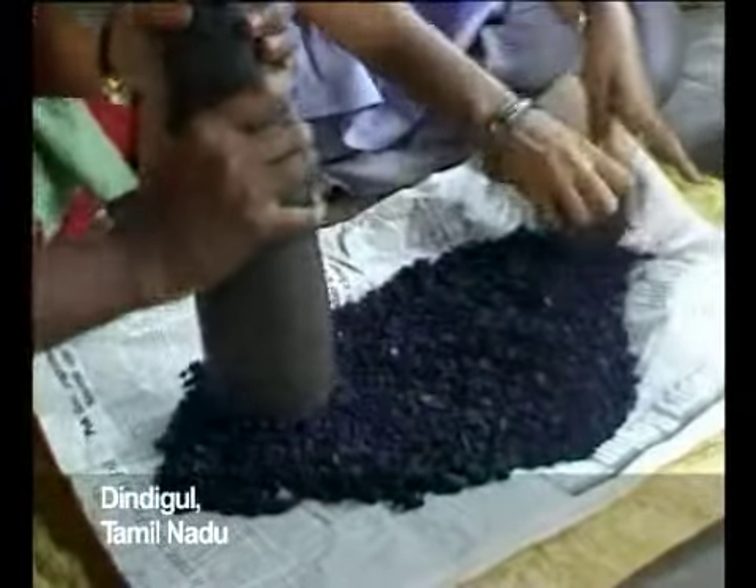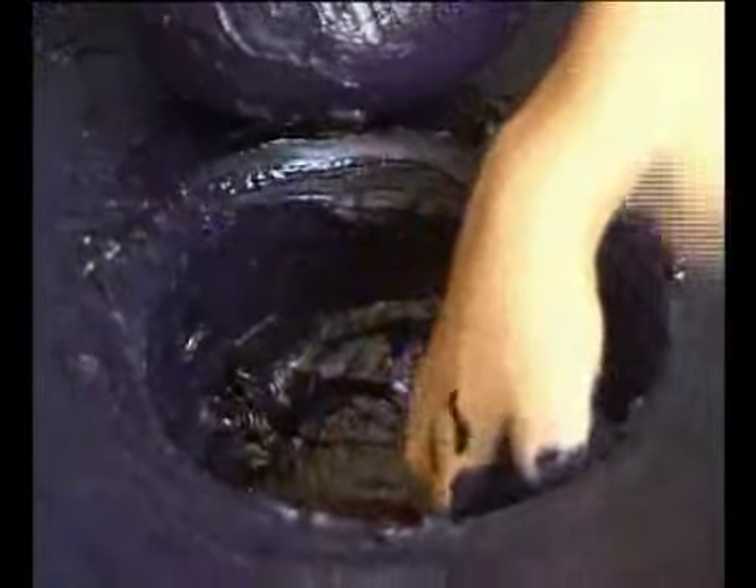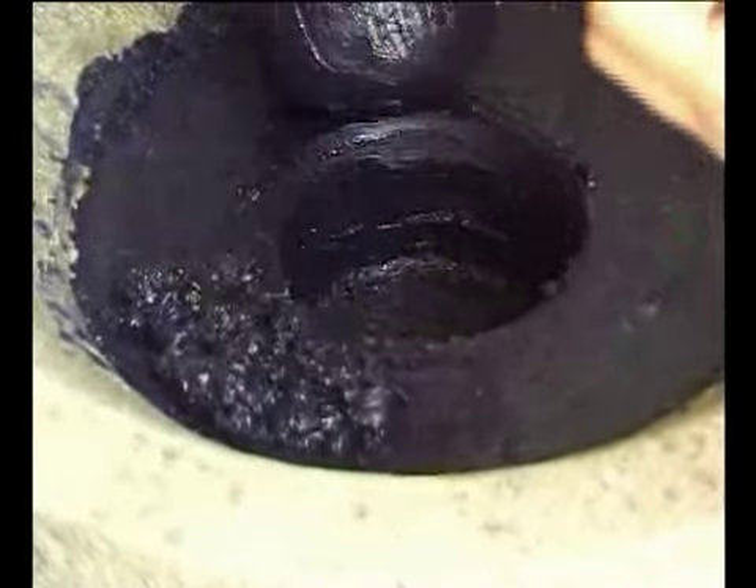Indigo is cultivated in southern India and is available as cakes. Extracting the rich blue of the indigo is unique since it requires no boiling, unlike most other dyes.